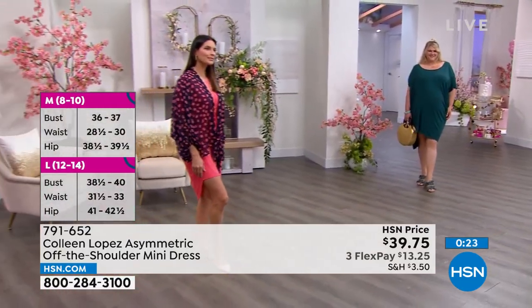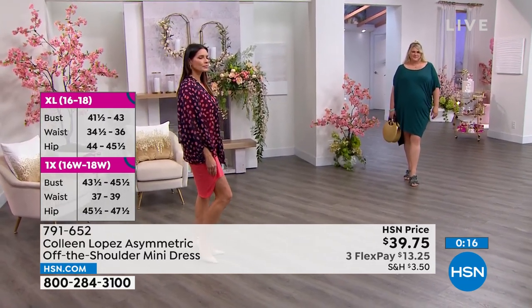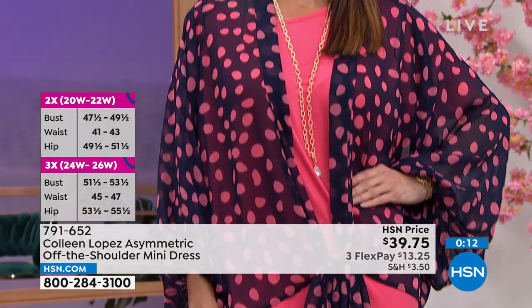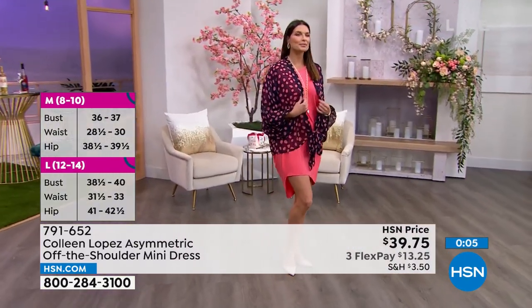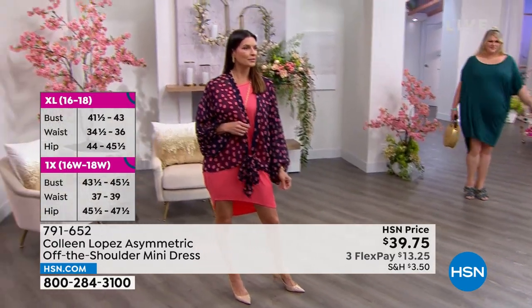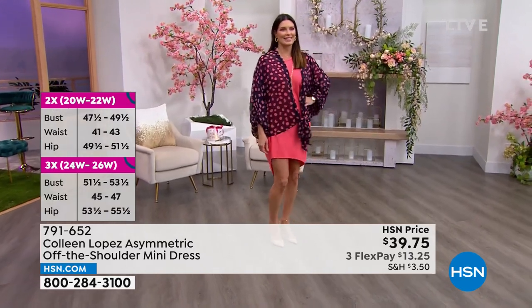Jamie is a size 18 and she's wearing it in the 1X. You're looking at Angie right now — she's a size small/medium and she's wearing it in the medium. That topper Angie has it paired with is coming up a little bit later. Fiery coral, mallard green, and black are the three options, extra small to 3X. It has that nice comfy cozy feel of soft jersey stretch knit, but it's so fabulous you can walk into a wedding and turn heads.